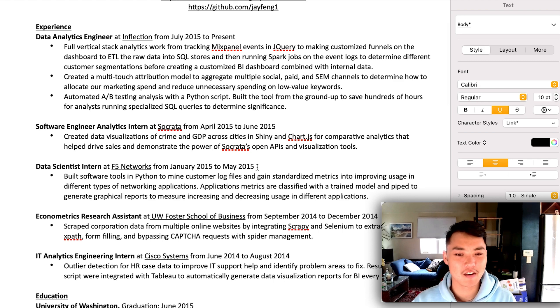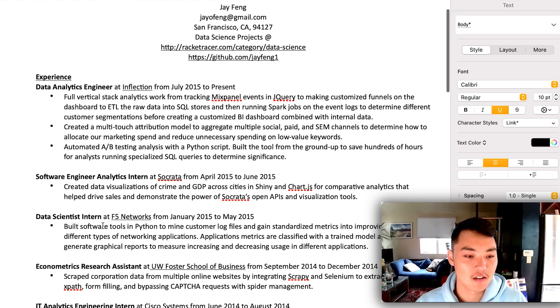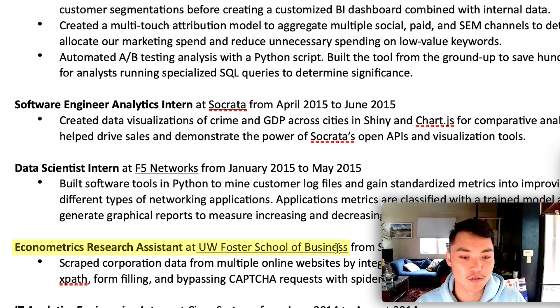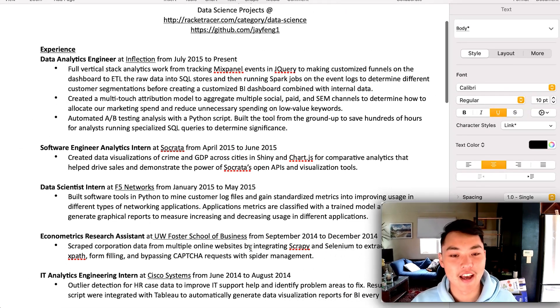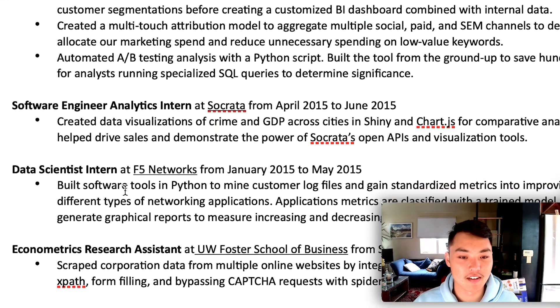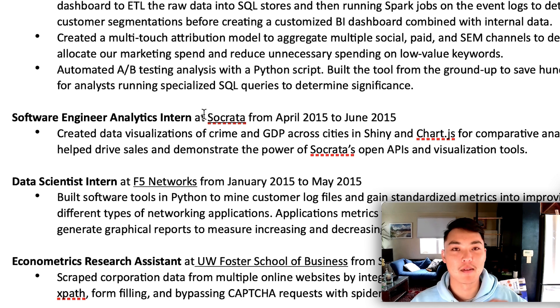I actually did quite a few internships, and these really helped me get that first job. Throughout my senior year, I worked as a research assistant at the Foster School of Business — basically one professor's research project where I scraped corporation data and built a really advanced scraper. Then I worked at F5 Networks as a data science intern, writing a script to mine customer logs and create a structured dataset — probably the ugliest code I've ever written. At Socrata, I took a dataset and made some really interesting visualizations.